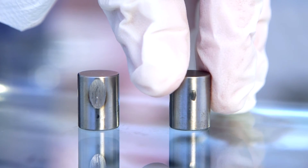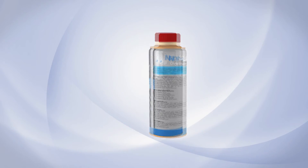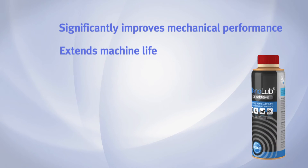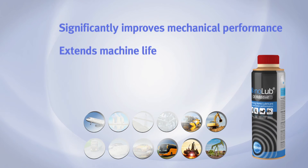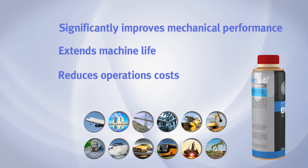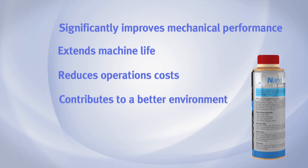Just look at the huge difference in the scar diameter. Nano lube significantly improves mechanical performance by reducing wear and friction, extends machine life with lower downtime and longer service cycles, reduces operations costs with lower service requirements, less breakdowns, and more efficient energy consumption, and contributes to a better environment by optimizing operations and reducing emissions.